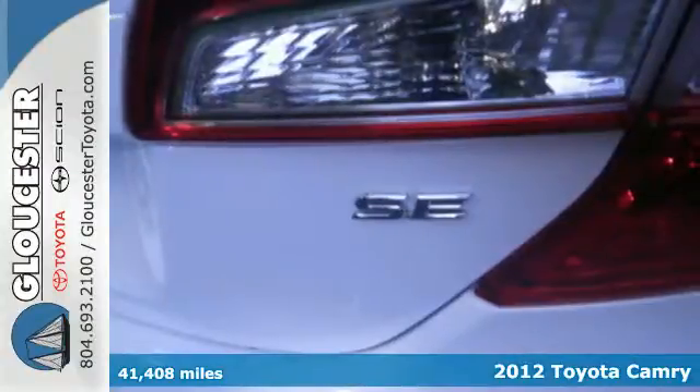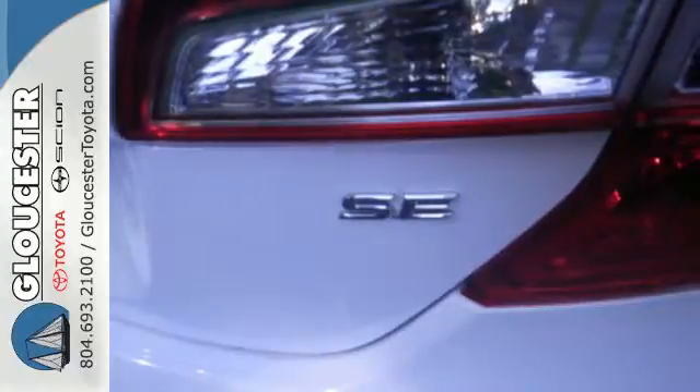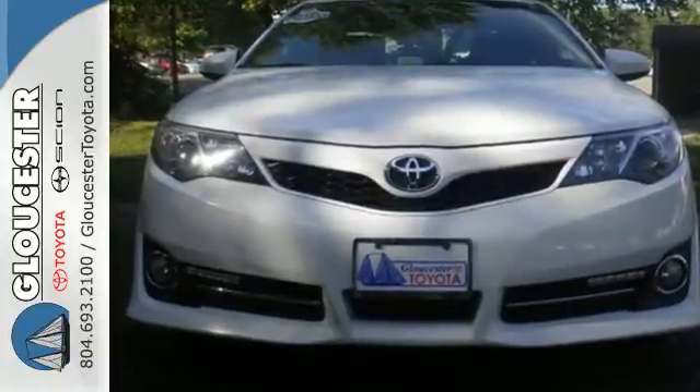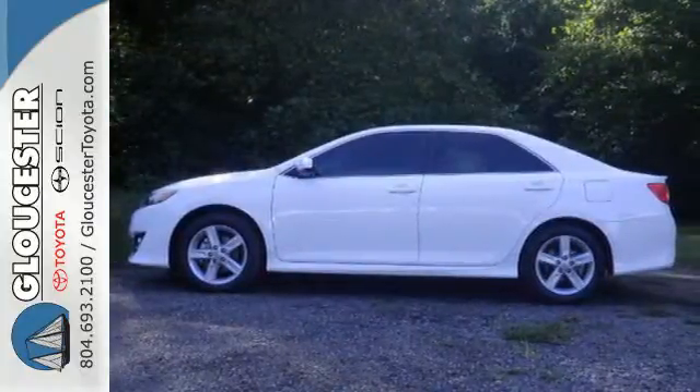This vehicle rules its class with an array of standard features, including air conditioning, a CD player with MP3 decoder and iPod connectivity, cruise control, anti-lock brakes, and power windows.